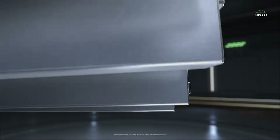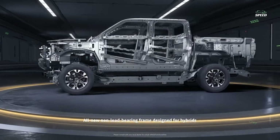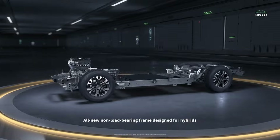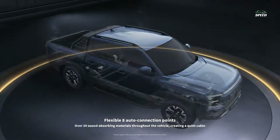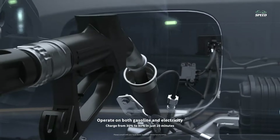Power comes from a 1.5-liter four-cylinder engine and a pair of electric motors. According to BYD, the Shark produces a total of 430 horsepower, though the company did not disclose a torque figure.